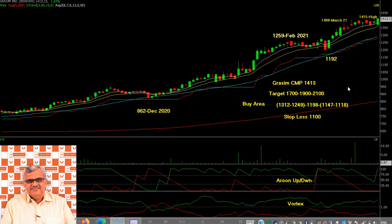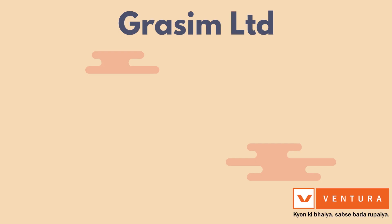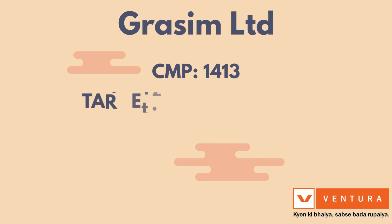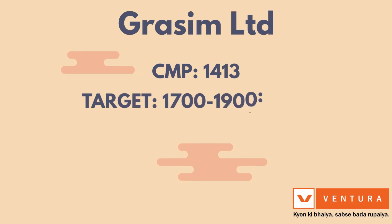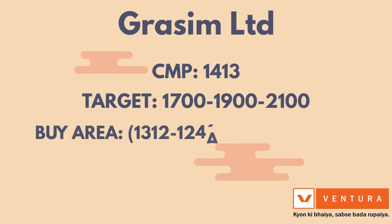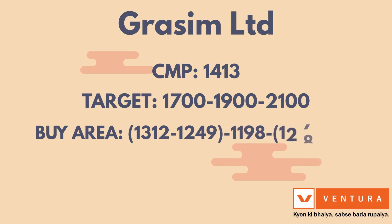Yeh sab kaaran dekhte hue hume lagta hai ki Grasim Limited, jiska current market price 1413 hai, wo aane waale dinon mein targets 1700, 1900 aur 2100 tak ja sakta hai. Aur agar yeh stock beech mein neeche aata hai to uska buy area hai 1312, 1249, 1198 aur 1147.